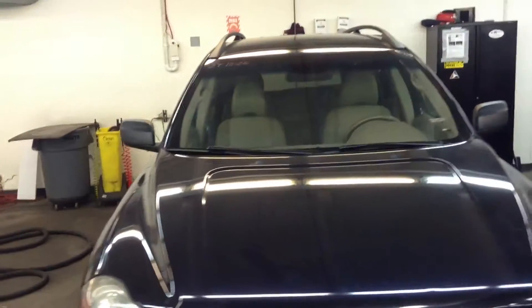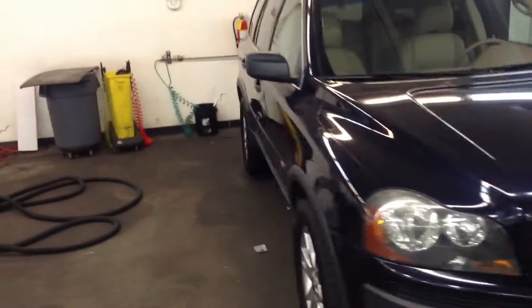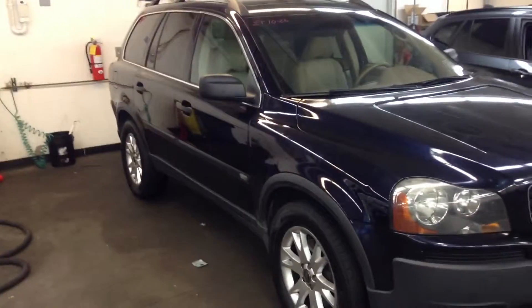Feel free to give me a call on my cell phone if you want to set up a time to come on down today or tomorrow. You can reach me at 760-828-6422. This is Chris over at Champ BMW — talk to you soon.